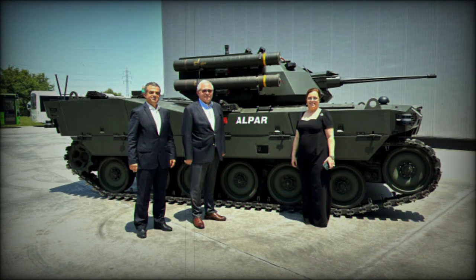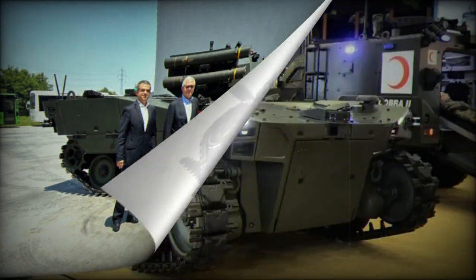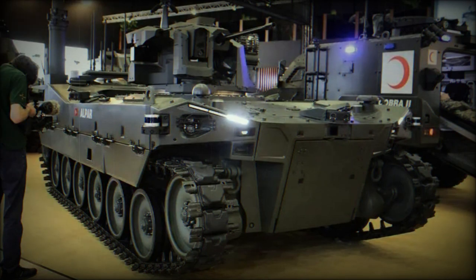Additionally, the UGV can seamlessly communicate with other unmanned assets like UAVs and USVs, fostering improved interoperability during operations.